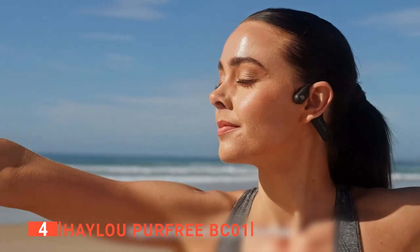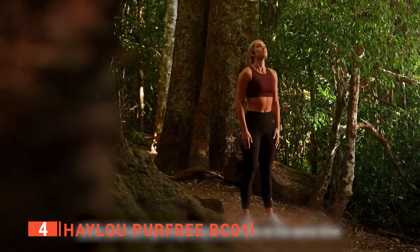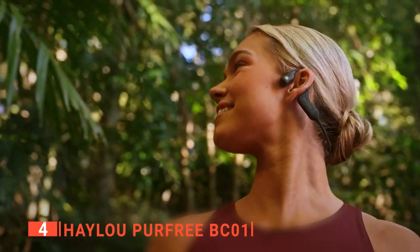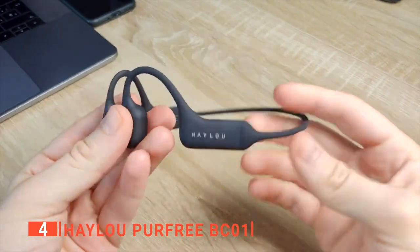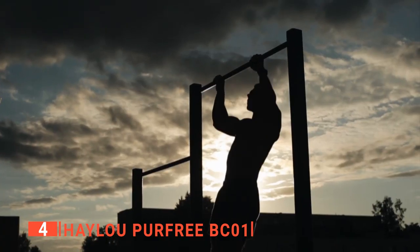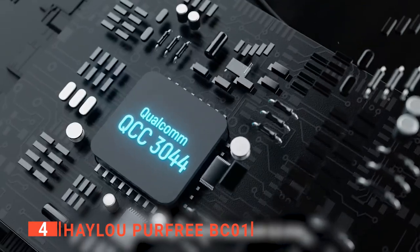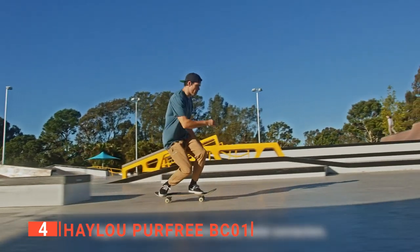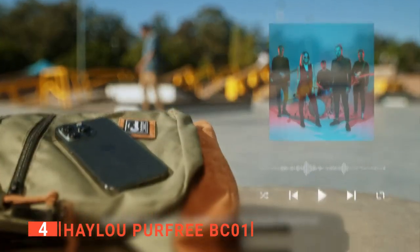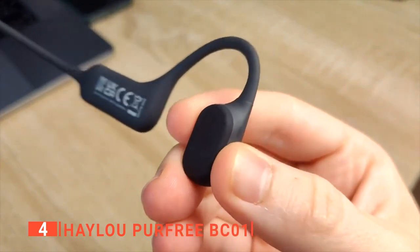Moreover, this bone conduction technology sends sound vibrations through your cheekbones into your inner ear, completely bypassing the outer and middle ear. It means you can hear your music and everything around you, making this an excellent option for runners, cyclists, or those out in busy areas. Furthermore, it provides a clear and powerful sound that can be enjoyed during your workouts or daily life. This product is comfortable to use, safe, and offers a high-quality sound. With it, you can enjoy your music, podcasts, and audiobooks with high-speed Bluetooth 5.2 technology that provides a stable connection without any interference.